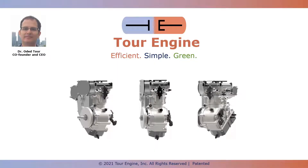Good morning. Thank you for the invitation to present at Gamma Technologies Virtual Conference. My name is Oded and I'm the co-founder and CEO of TourEngine Inc.